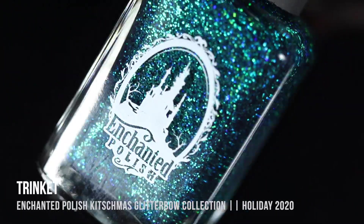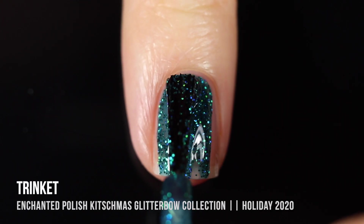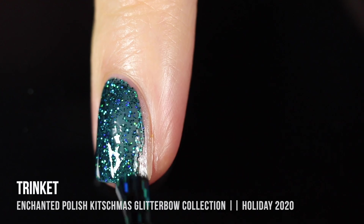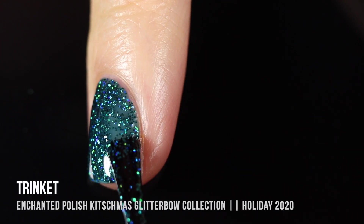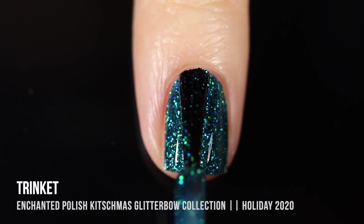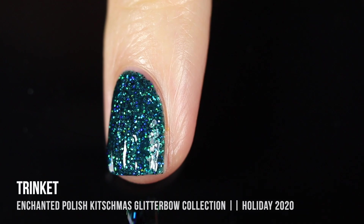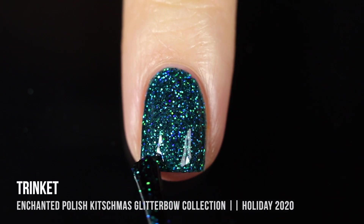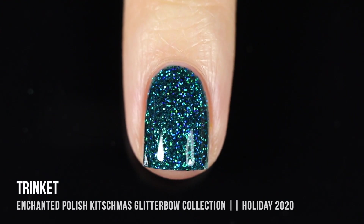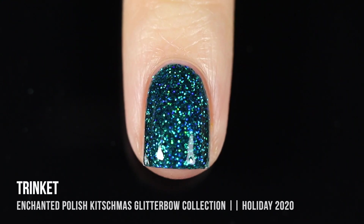Next up we have the shade Trinket, which is a really beautiful deep teal jelly base with bluish holographic glitters running throughout. This one is more toned down in terms of vivid brightness, but it's still such a saturated color and just so beautiful and sparkly. This to me feels like your classic wintry, gemstone-like color. I just think it looks so gorgeous on the nails with such beautiful coverage in two coats. When you have holo in a blue base, it creates this crazy blue dimensionality to the glitter.